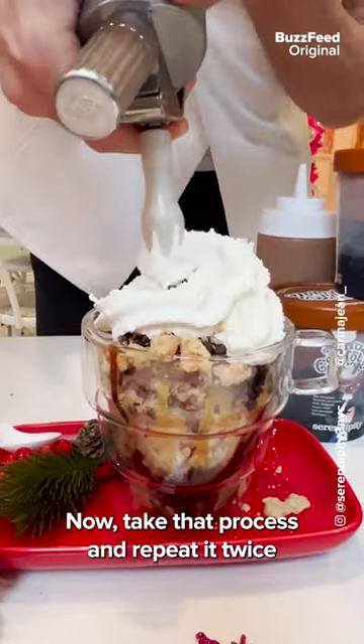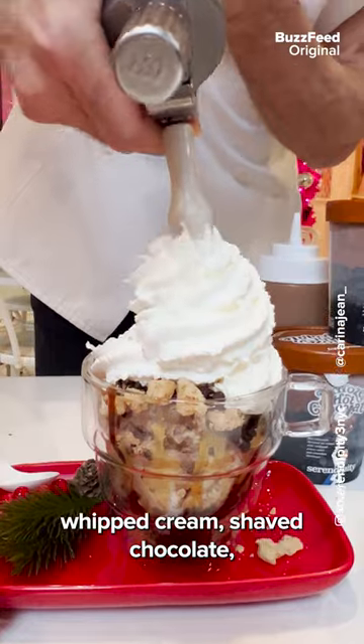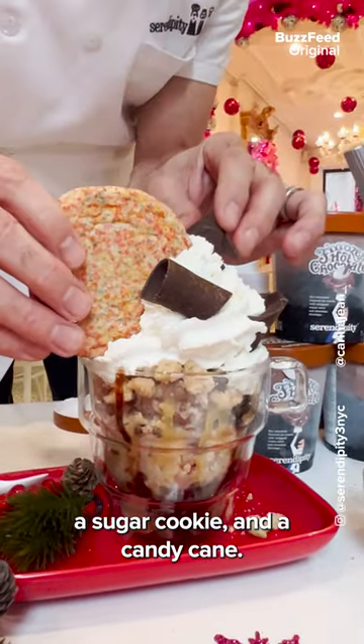Take that process and repeat it twice, then top it all off with fresh whipped cream, shaped chocolate, a sugar cookie, and a cookie.